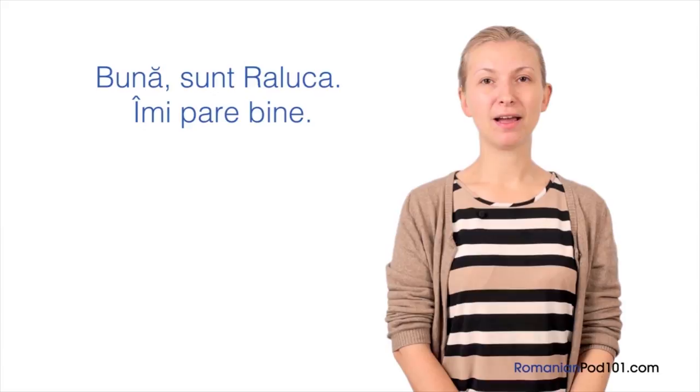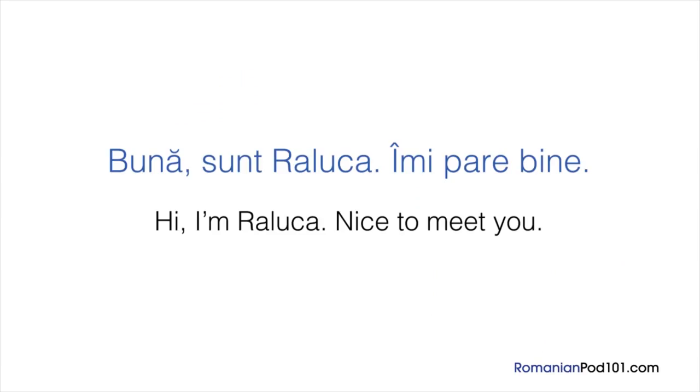Let's start with a polite and common way to introduce yourself. Bună! Sunt Raluca. Îmi pare bine. — Hi! I'm Raluca. Nice to meet you. The first word is bună, which means hi or hello. After that comes sunt, which means I am. Then say your name. For example: Bună! Sunt Raluca. — Hi! I'm Raluca.